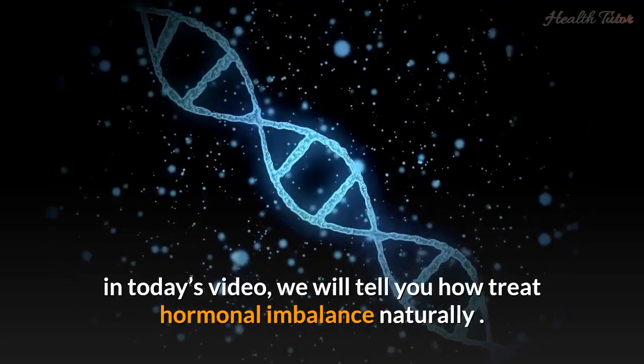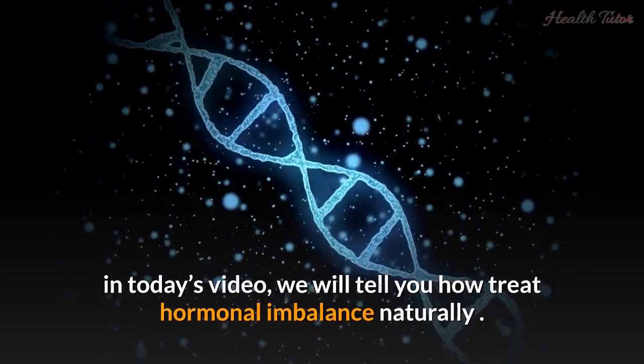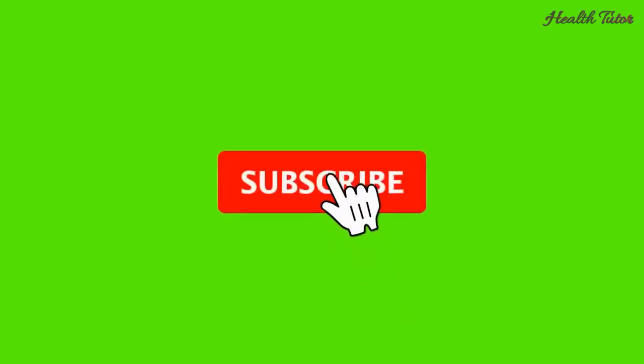In today's video, we will tell you how to treat hormonal imbalance naturally. Watch till the end to learn about all of them.